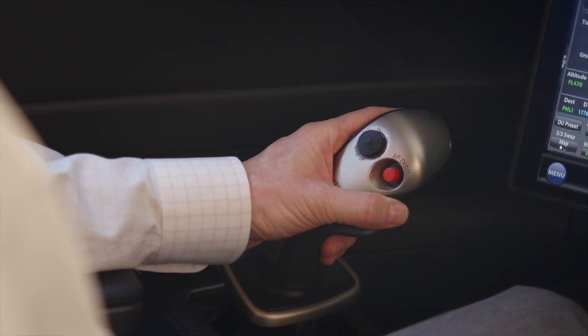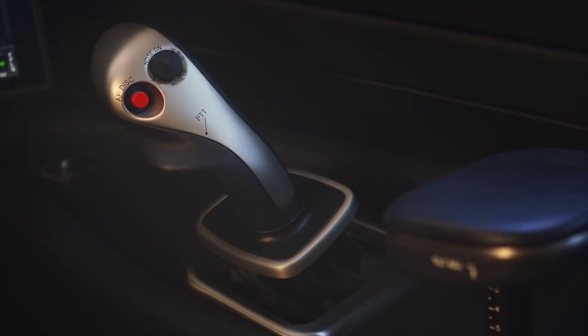The first company to really come through with a major breakthrough over the last few years was Dassault. Dassault came up with the Falcon 7x, which was the first private jet to have a side stick, just like the Airbus aircraft. They introduced this new EASy cockpit, which they then introduced into the Falcon 900 series aircraft and also into the Falcon 2000.